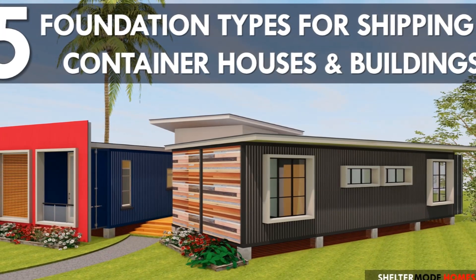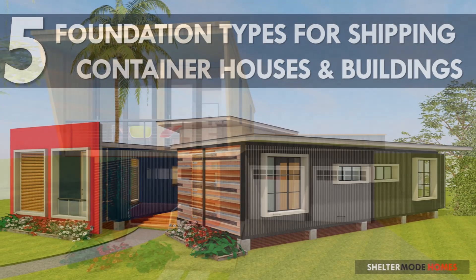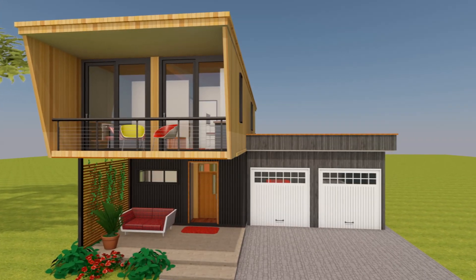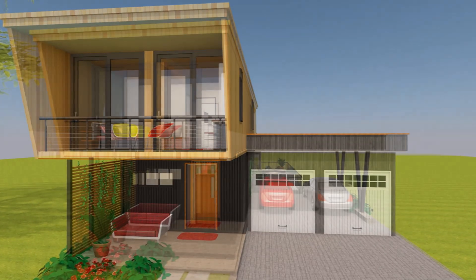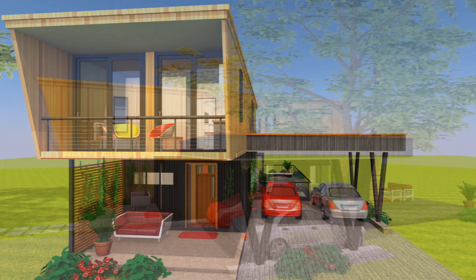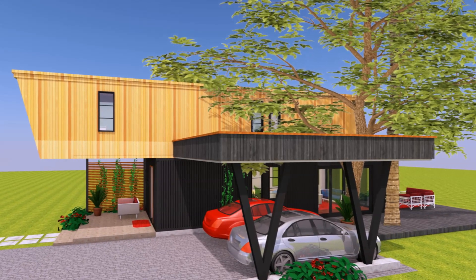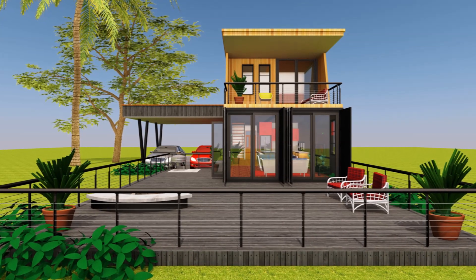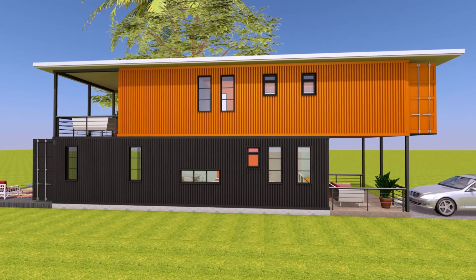Depending on the climate of the region you intend to build, you can either have the design come with a two-car garage or a carport for two cars. If you live in a tropical climate, a carport for two cars would be appropriate. The housing unit comes with a non-conventional interior layout contrasting with the modern and industrial exterior aesthetic.